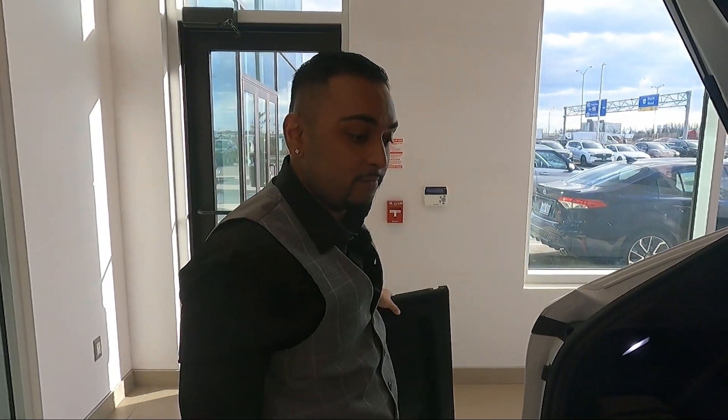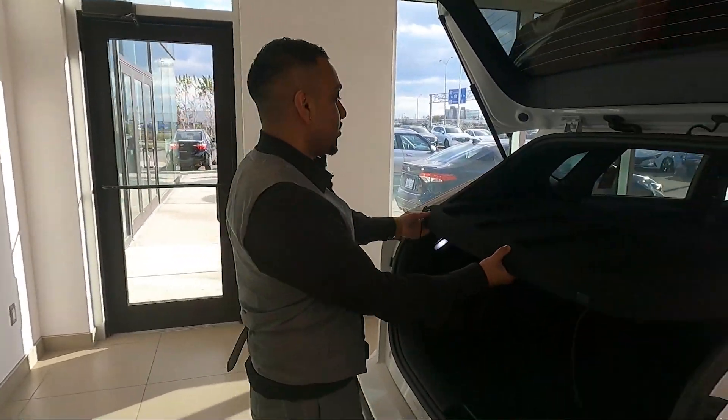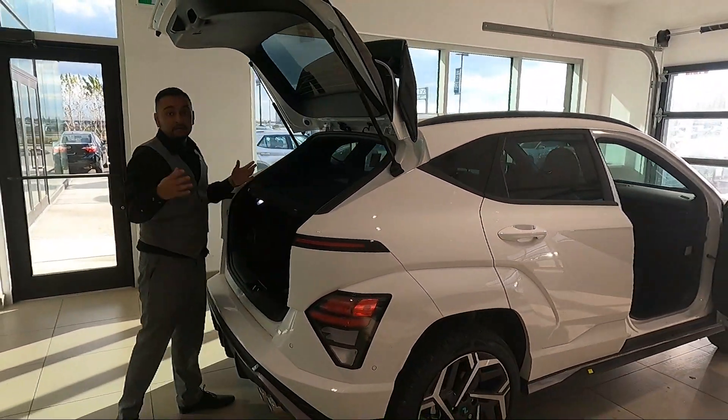That's it for the review, guys. My name is Peter and I work here at 401 Dixie Hyundai. I would love to help you get your next vehicle — please give me a call. Follow me on Instagram, my channel is Days with Peters. Call or text me at 647-642-7252 — I always pick up and I'm always willing to help my customers.